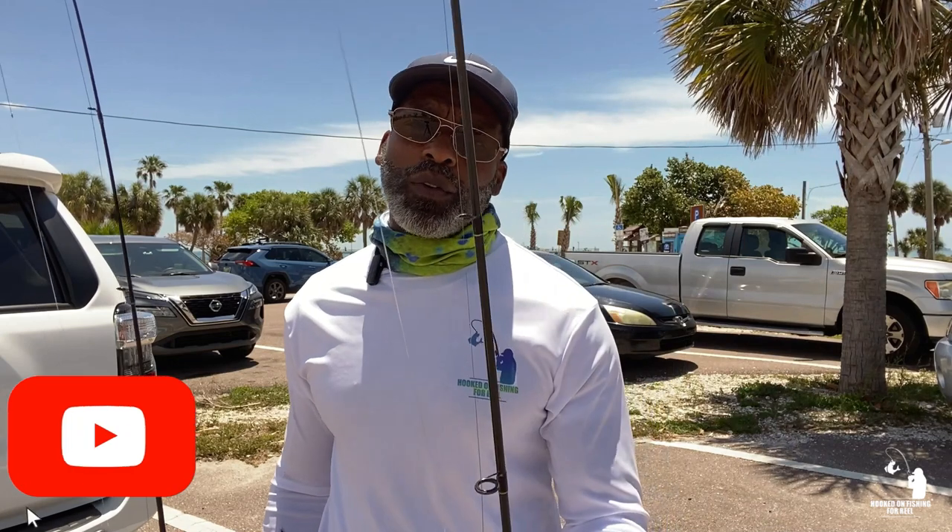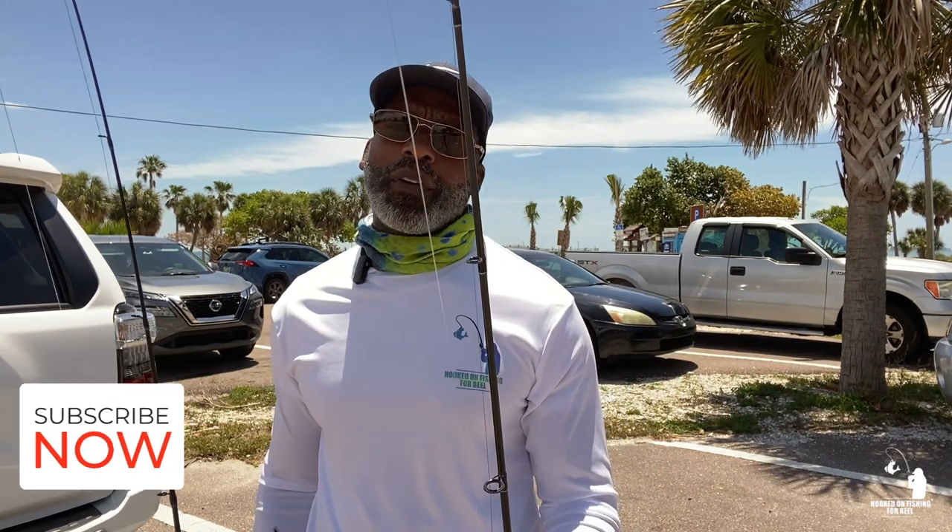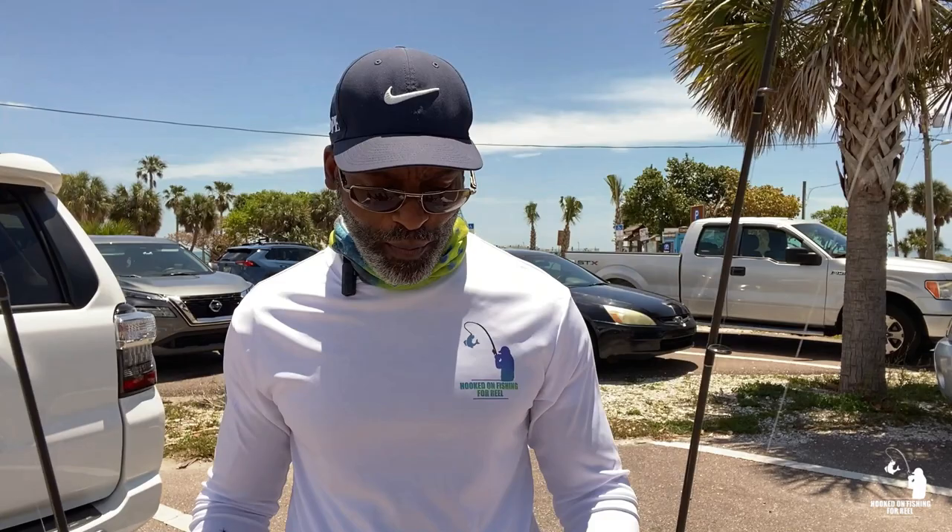Hey, what's up everybody, Derek here. It's a beautiful sunny day and I hope you're out there doing some fishing, because that's what I plan on doing today. I'm over here at Fort DeSoto pier and I'm going to be fishing for Pompano. I haven't fished for Pompano yet this year, but I know they're definitely running right now. However, finding these Pompano can be very challenging at times, but if you keep looking and don't give up, you'll find them — and that's what I plan on doing today.